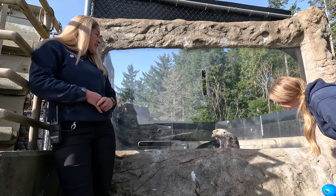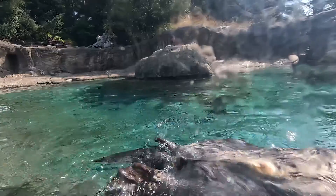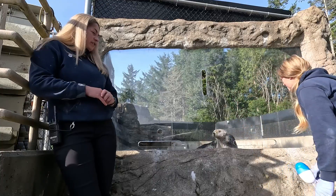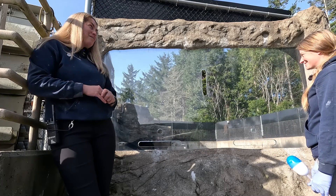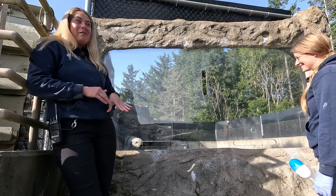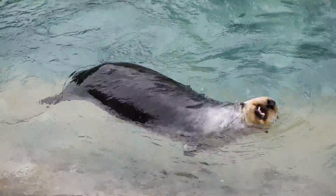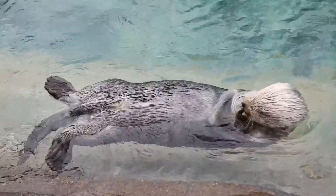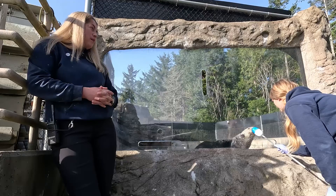Sea otters also have some really amazing teeth. These guys eat a lot of different marine invertebrates — as you're seeing, he's actually eating squid, two different types of clam, shrimp and crab, and a fish called capelin as well. Sea otters have giant molars in the back of their mouth, and those are meant for crushing and grinding, which allows them to crush through the exoskeleton of a crab.